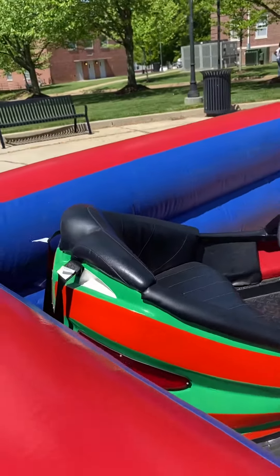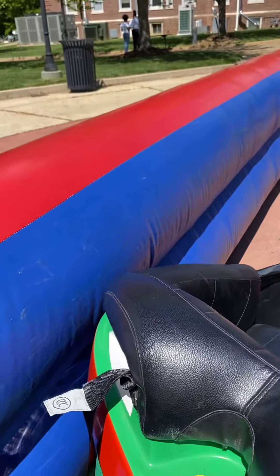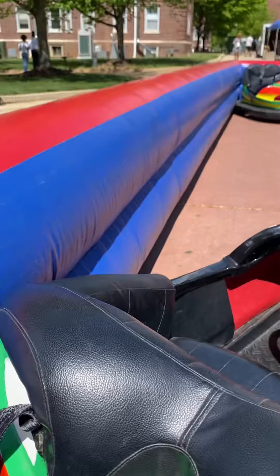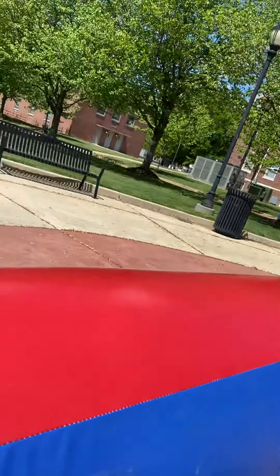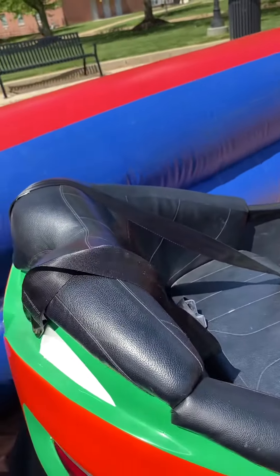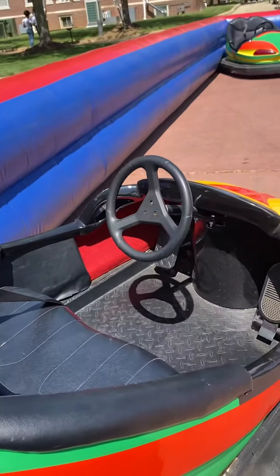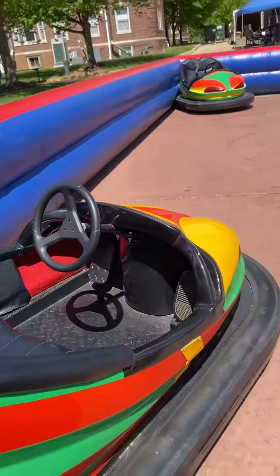As you can see, you can fit two opponents at a time. I'm just going to push this forward so you can see the seat belts. The two components are right in there. You have your gas pedals there.